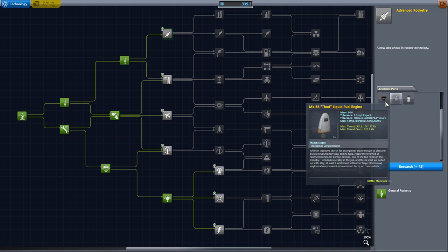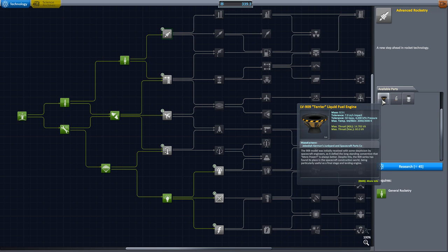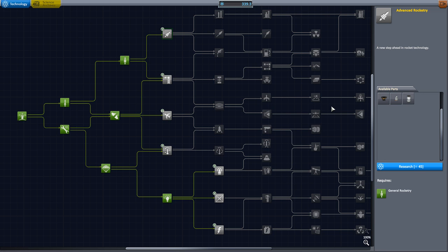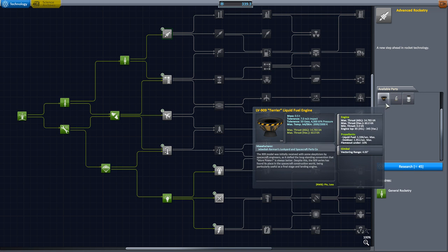I want these rocket parts because this liquid fuel engine will be better for space. So what we're looking at is the specific impulse, the ISP. 345 vacuum is actually really good, and that will let us go pretty far with this thing.